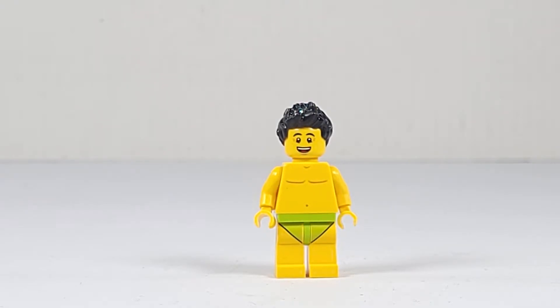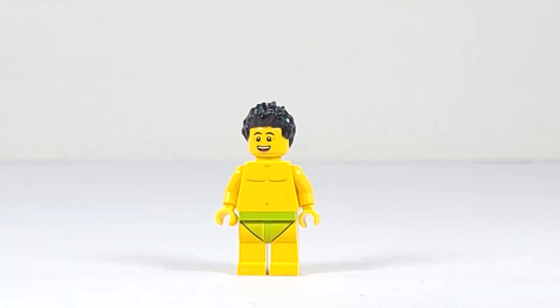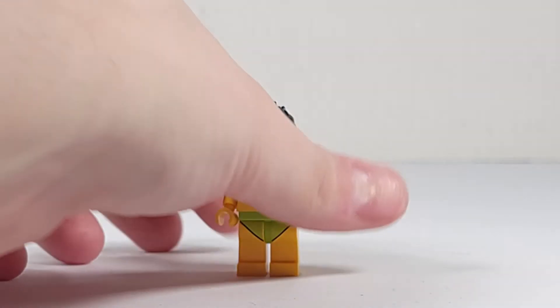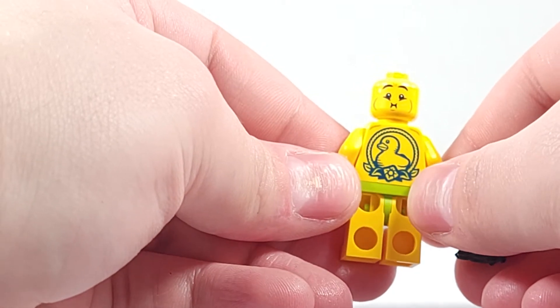Taking a look at Sudsy Simon Tub Racer, without his racing equipment he has a swimming speedo torso on, which is a green paint, a dark brown hair piece, and a shirtless print torso. He also has two faces, and on the back you can see he has a rubber ducky tattoo.